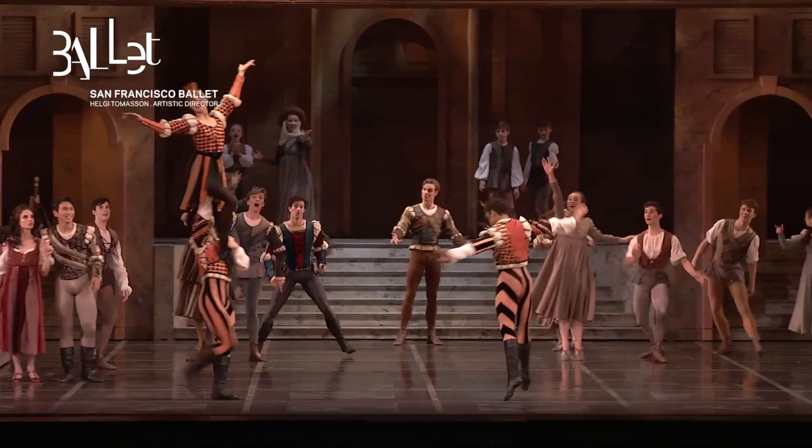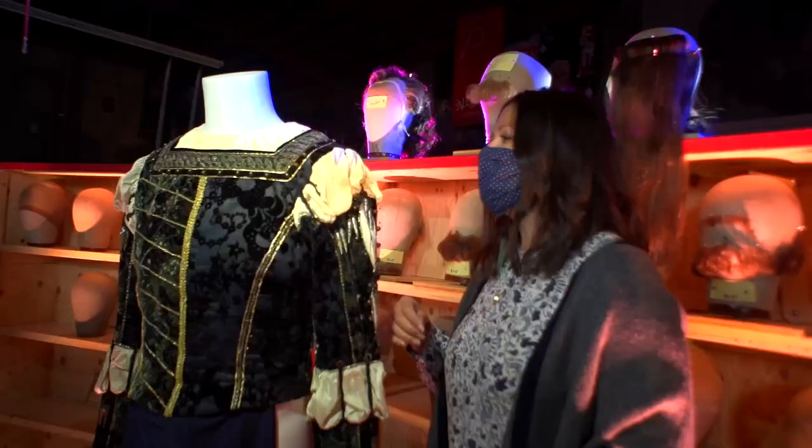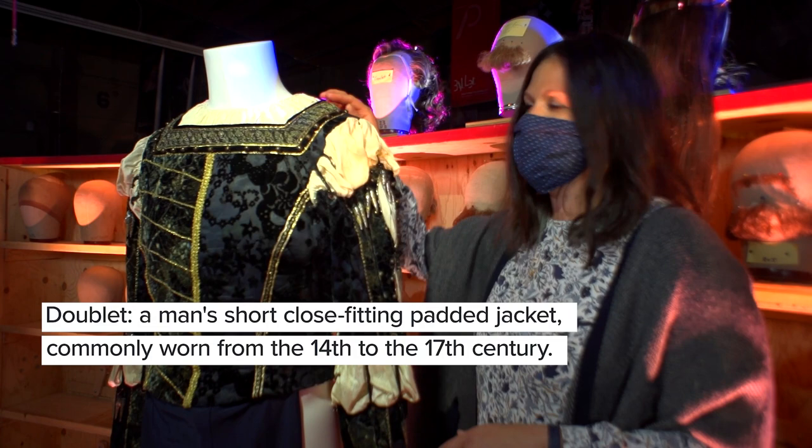All of our costumes typically are numbered, and that way the dancers will know, I always wear number six, I definitely need number six. So it helps them keep it straight and know that they have the right fit when they put it on, and they only have one second.